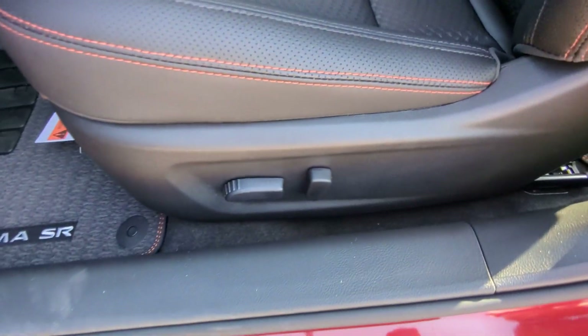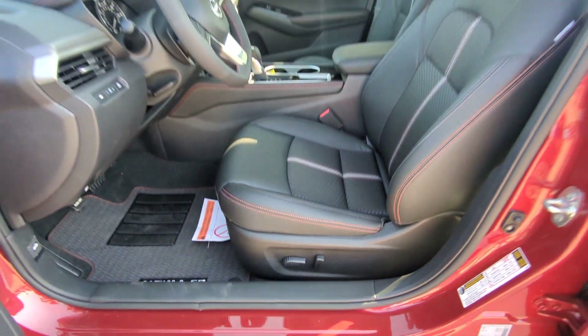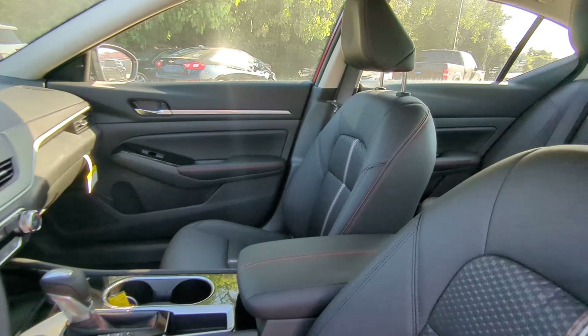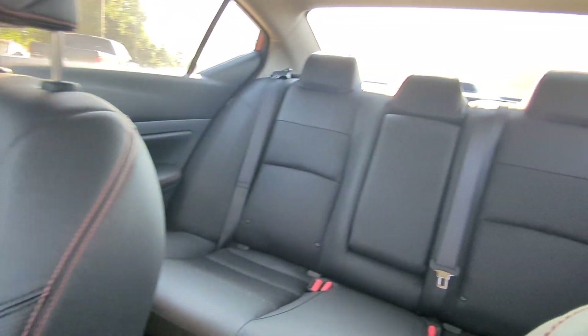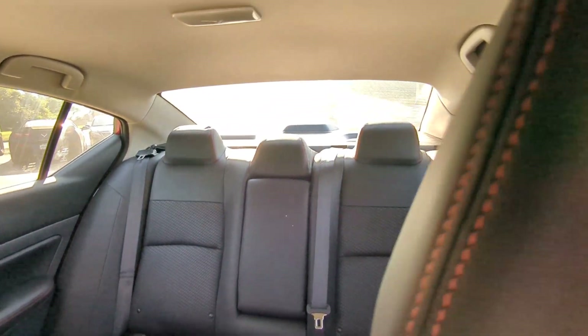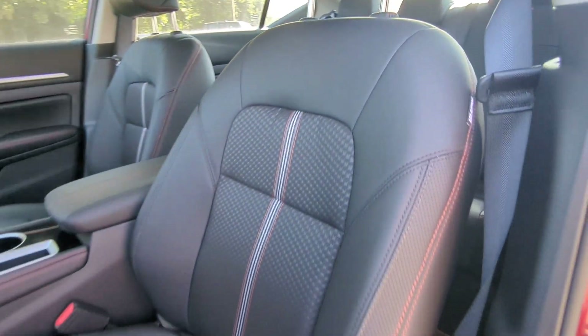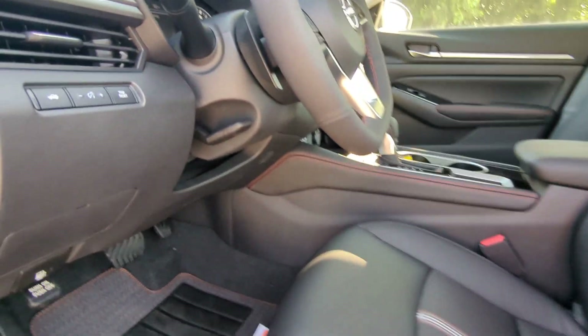These are just some of the great options this vehicle comes with: Intelligent Auto On-Off High Beams, Pre-Collision System, Lane Departure Warning, Keyless Entry, Backup Camera, Remote Engine Start, Woodgrain Interior Trim, Keyless Start, Satellite Radio, and Blind Spot Monitor.